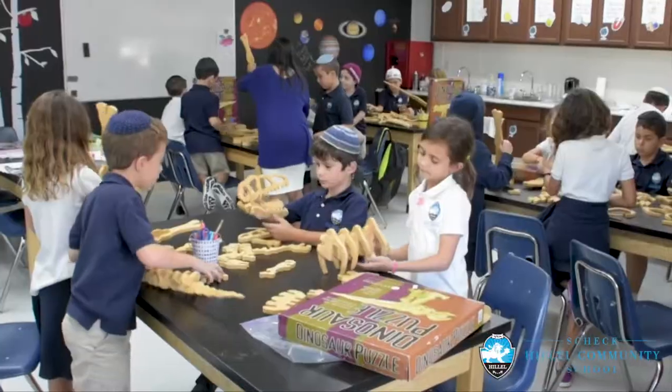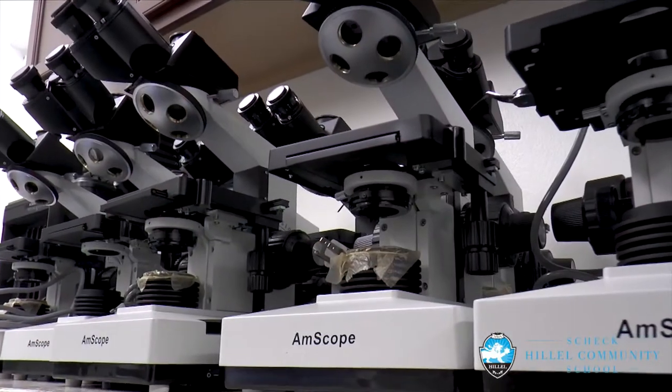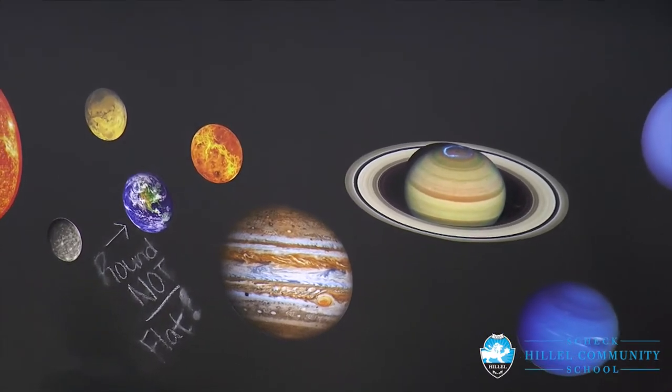In addition, we capitalized on the opportunity to remodel a classroom into a science lab for our lower school students, complete with microscopes and hands-on learning activities and a whole wall dedicated to learning while being on their feet.